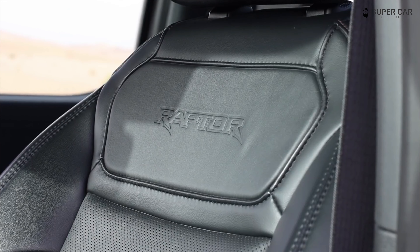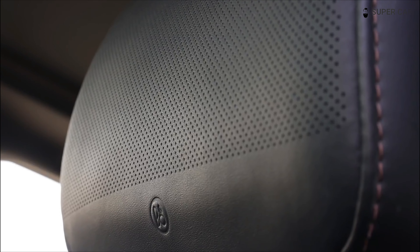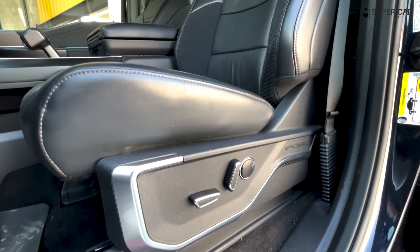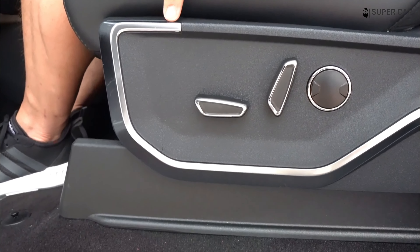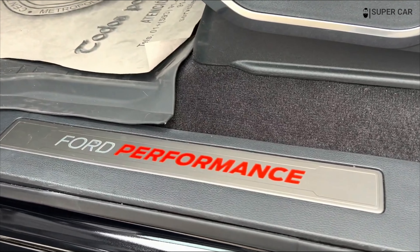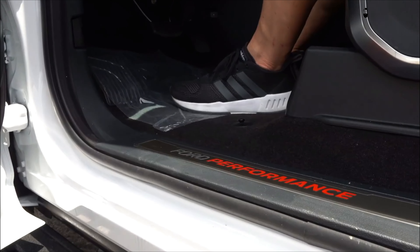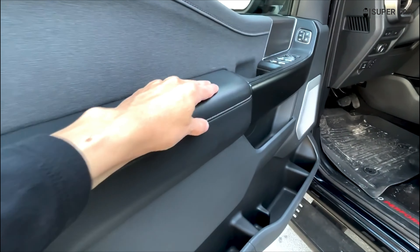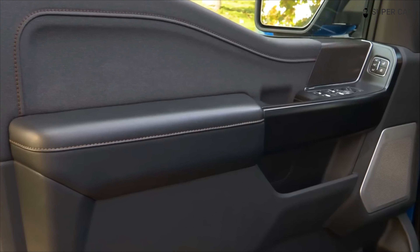The Raptor R also gets plenty of off-road performance technology. Several selectable driving modes are standard for terrain such as snow, dirt, and sand. Ford has also included Trail Turn Assist, which locks the inner rear wheels to help the truck turn and make faster turns. A single-pedal off-road driving system called Trail Control also comes standard. Its function is similar to Cruise Control, but on the trail, allowing the driver to focus on the terrain ahead while the truck maintains its speed.